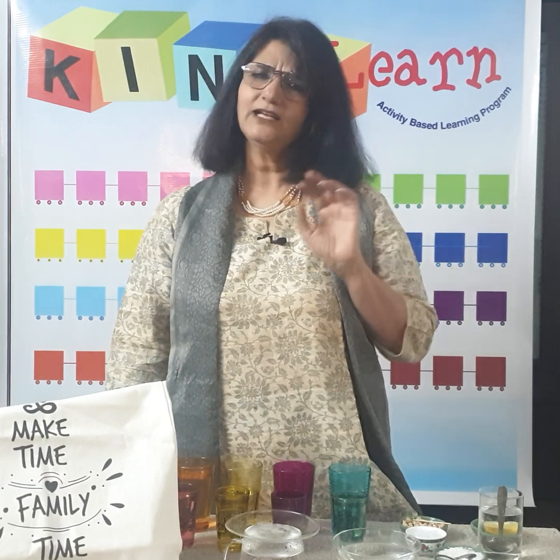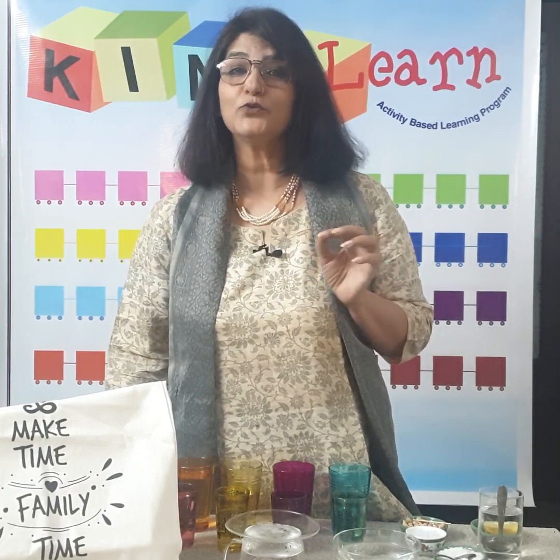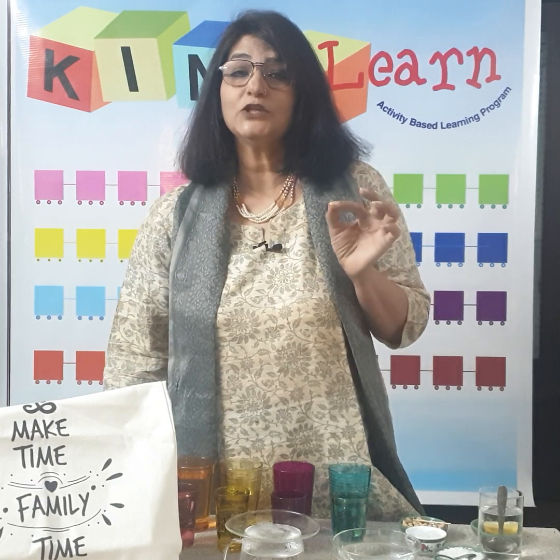Stories are a great way to introduce concepts to children and make them curious. इस कहानियाँ बच्चों को कुछ सिखाने की उत्सुकता बढ़ाने के लिए एक बहुत अच्छा टूल है।